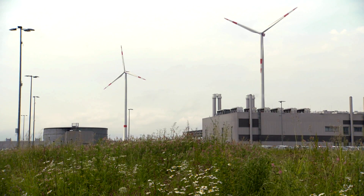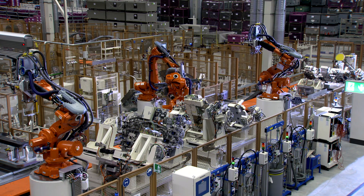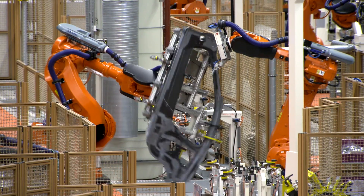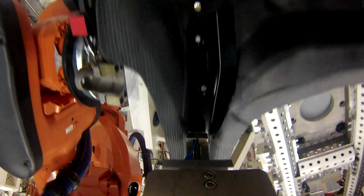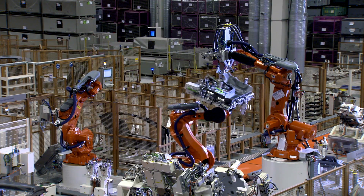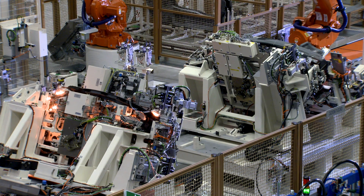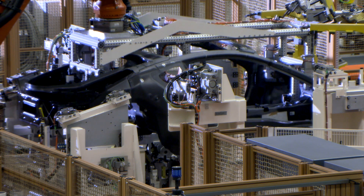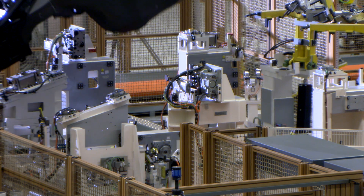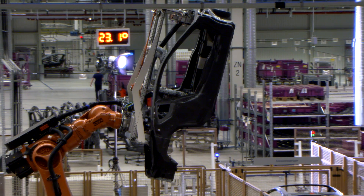The wind turbines at the BMW plant in Leipzig supply green electricity for the production of the electric vehicles. Once the carbon fibre reinforced plastic parts of the BMW i8 have been delivered from Landshut in Bavaria, they are assembled at the new bodywork construction facility, with no noise and no sparks. The CFRP bodybuilding facility employs an adhesive technology that is 100% automated. The joining processes ensure that the glued components are of the required strength.